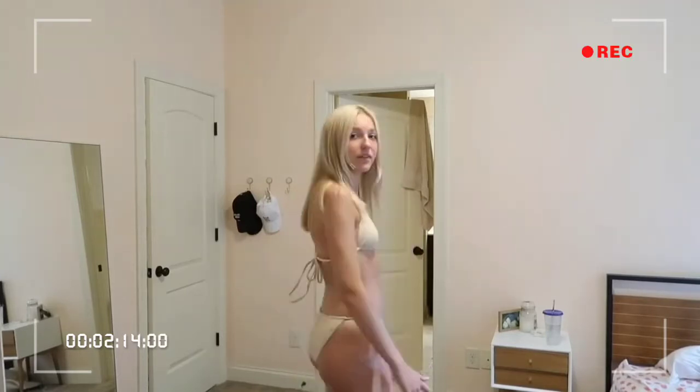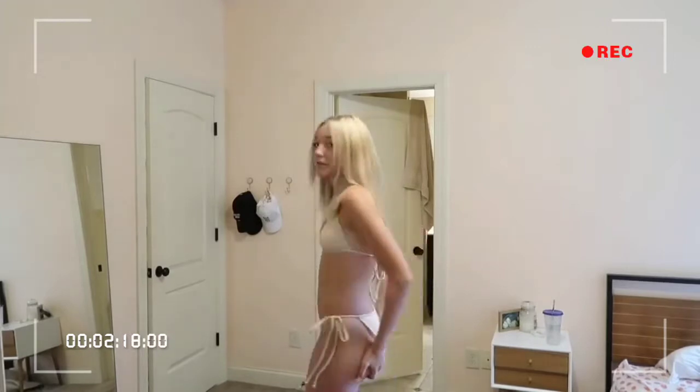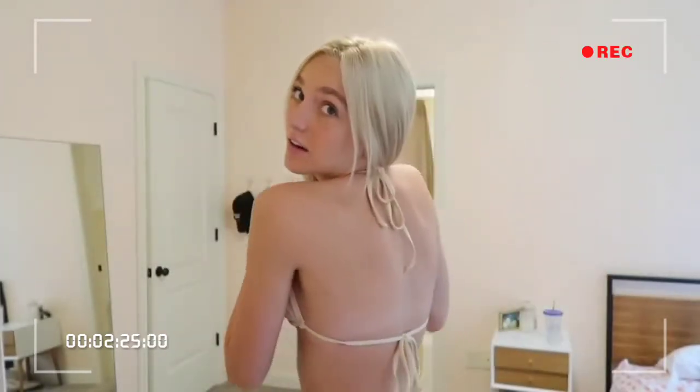This swimsuit also from Aero is the best color on anyone. A lot of bottoms are thongs, but this one completely covers your butt and is super flattering. I love the tie bottoms because they're adjustable — just the perfect fit. Just so you guys know, in every bikini I try on today I wear a small. I really love this one.